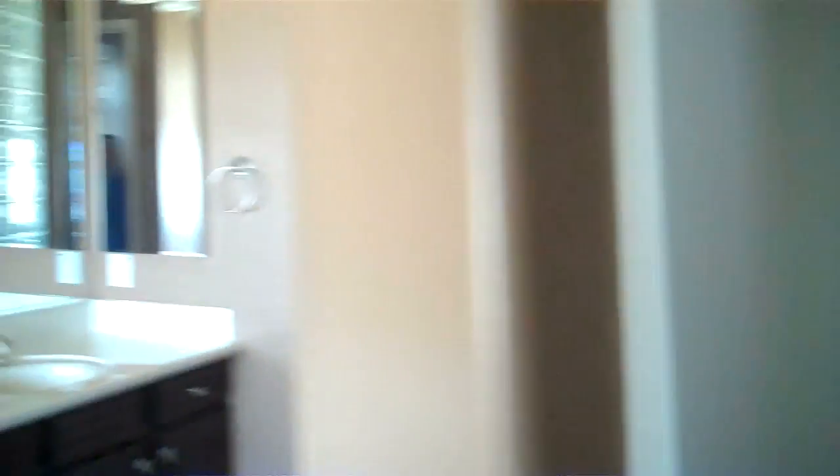Jacuzzi tub. Snail shower — huge shower. Walk-in closet. And the master here.